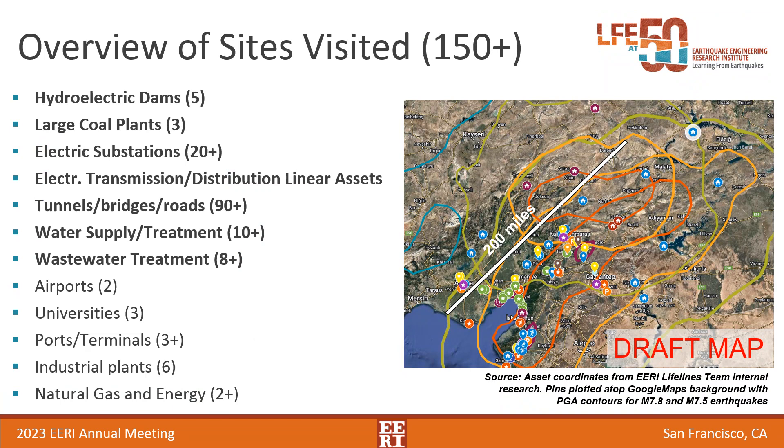We visited 150-plus sites in the span of seven days. We had about ten days to organize our work, so a very short span. We had three teams in the field and covered more than 3,000 miles — roughly the distance between San Francisco and Boston. We visited dams, coal plants, substations, tunnels, bridges, treatment plants, and ports, so a very diverse portfolio.